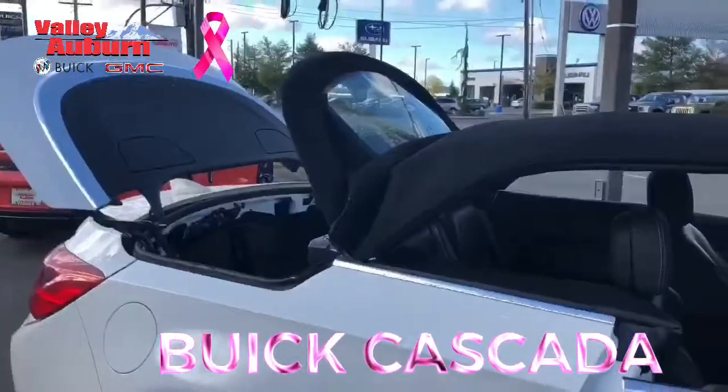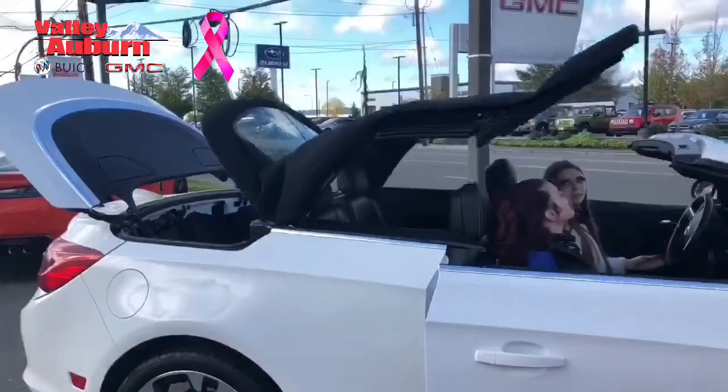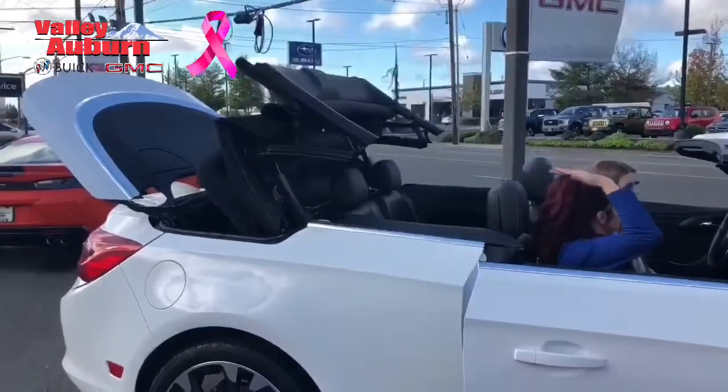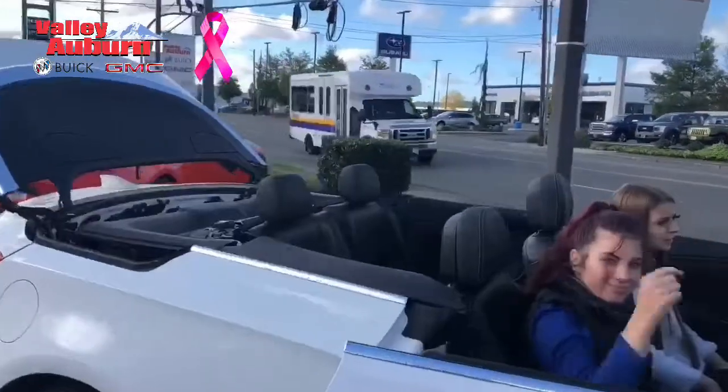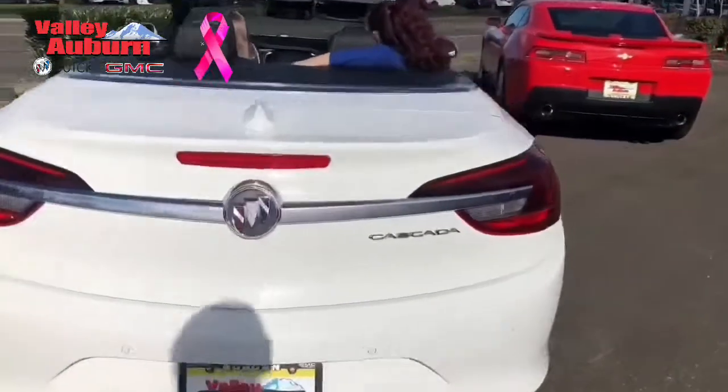Fall is here. Come down to Valley Buick GMC and get the last Buick Cascada that we have on the lot. Take advantage of the last few days of sun with the convertible roof. Lots of standard safety features like the